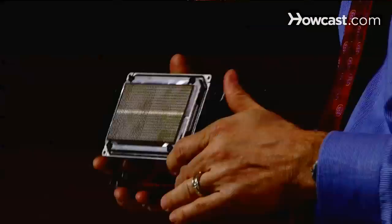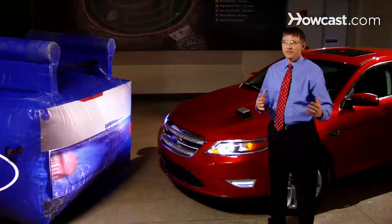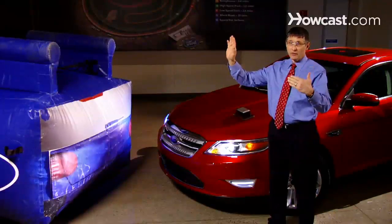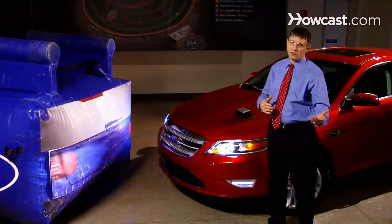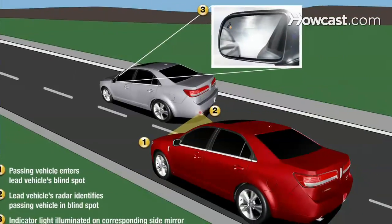This is the radar in the back of the vehicle. There's one on each corner and it covers the area that the rear view mirror and the side view mirrors do not see. The system can work in city traffic and on highway traffic at all speeds, and it gives you a small icon in the mirror to let you know when someone is in that blind spot so you know not to merge into that lane.